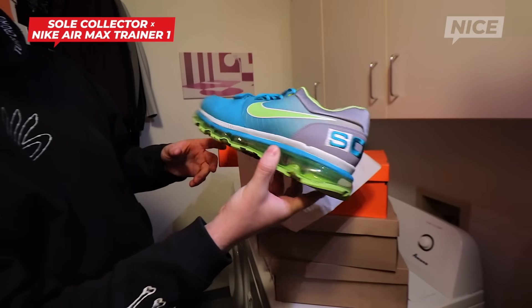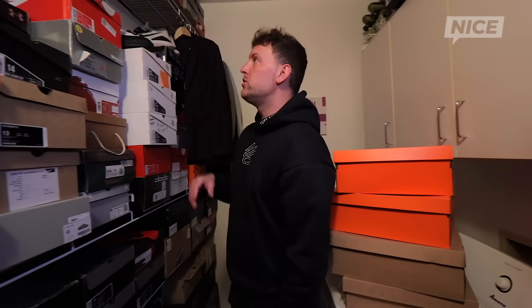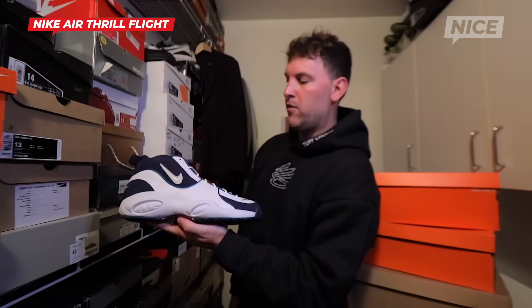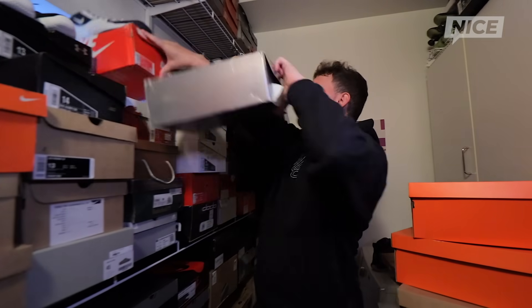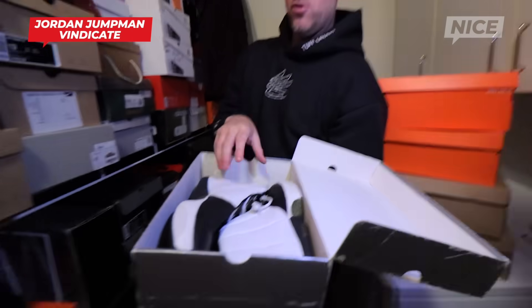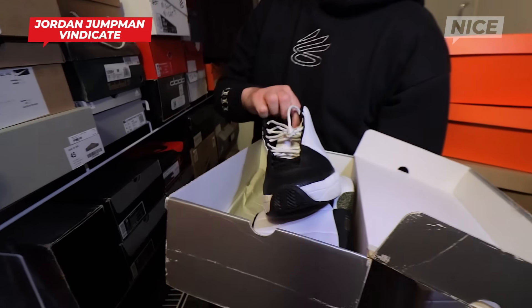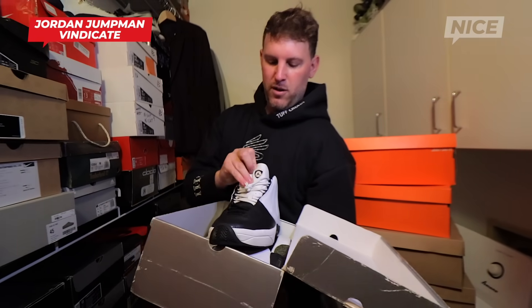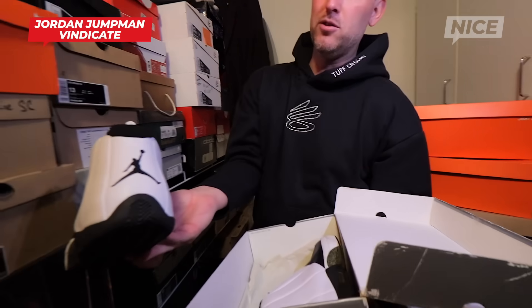This is a Soul Collector Trainer 360 — this might be one of my favorites of all the Soul Collector collabs we did. It's kind of like that SC Trainer 2 colorway inspired, but it's got the sole nose. Got some OG stuff in here too. Got some Thrill Flights — the Thrill Flight was actually my first Nike shoe I ever got, the black colorway. It was also Aaron Cooper's first shoe he ever designed, which I always thought was a cool fact. This is the Jordan Vindicate, Vin Baker from 1999.